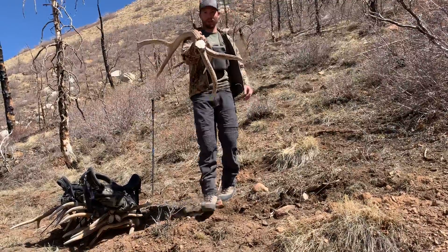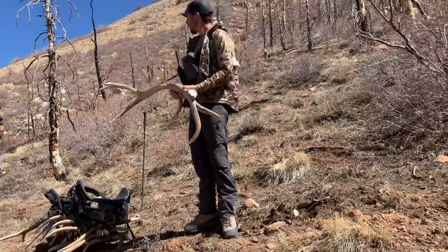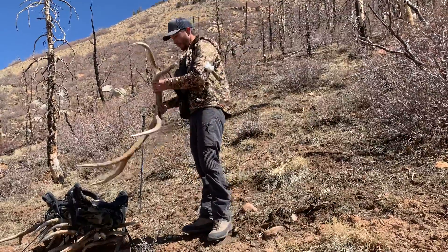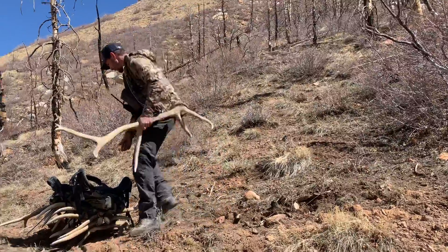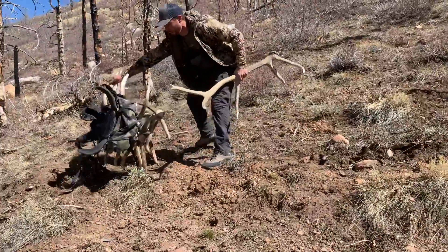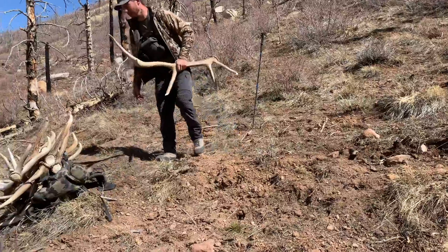Way pretty burr on that one. Gotta match him up — it's gotta be close. He's an older bull. Oh, another one for the pack.